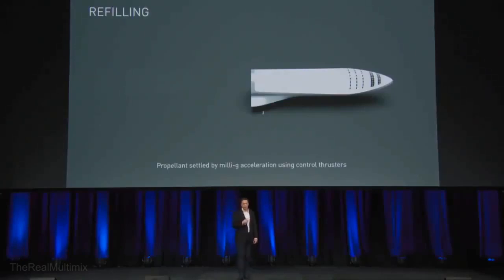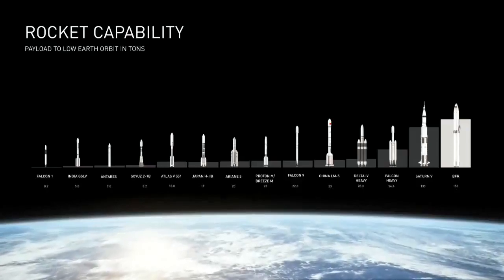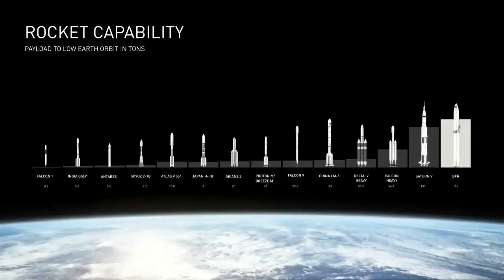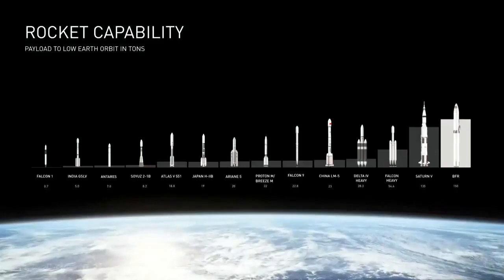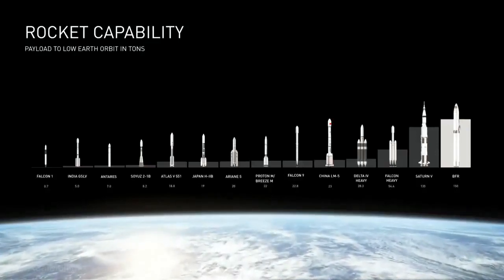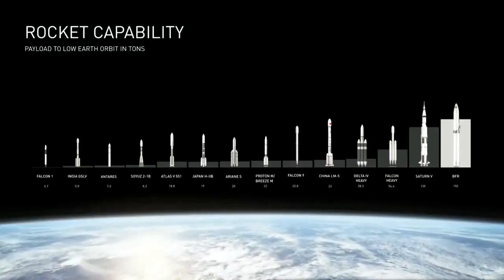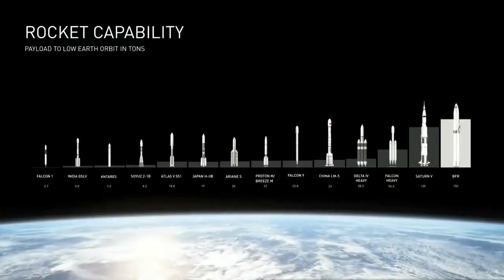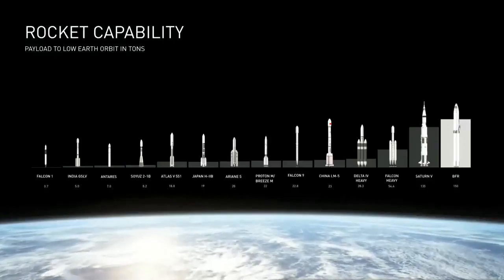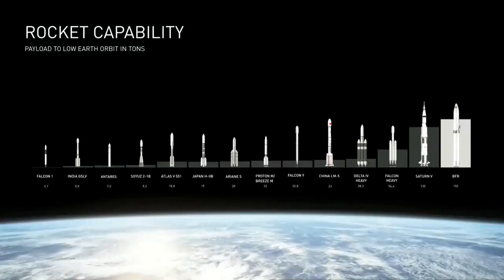So going to rocket capability — this gives you a rough sense of rocket capability, starting off at the low end with Falcon 1 at a half ton, and then going up to IFR at 150. It's important to note that IFR has more capability than Saturn V, even with full reusability.